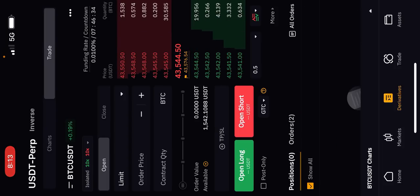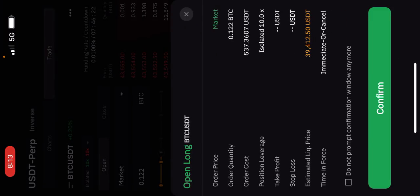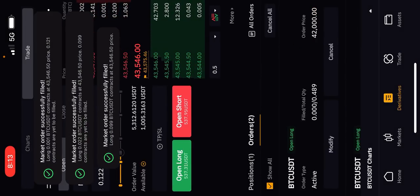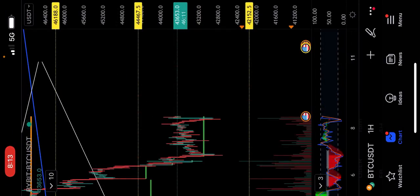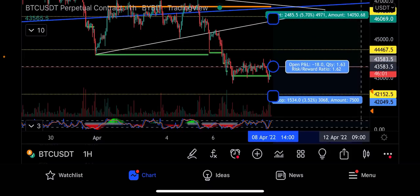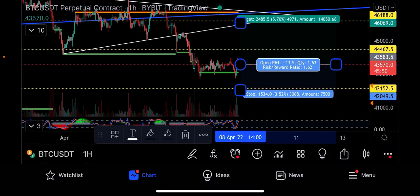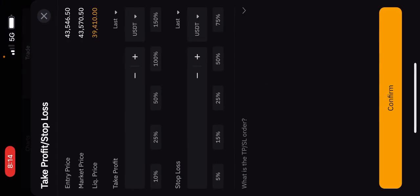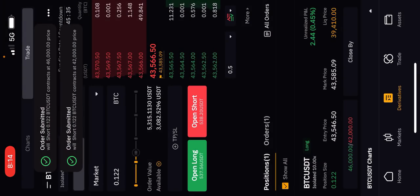I've got no long positions open but I'm going to open a small long here. I'm going to do a market order long with around $500 at 10x leverage — that's a roughly $5,000 trade. Confirmed, so I've gone long on Bitcoin. I also have orders at 42,000. My stop loss will be below the double bottom, below 42,000, and the target will be 46,000. That's a 1.6 ratio trade — risking $1,534 to make $2,400 unleveraged, or $24,000 profit with 10x leverage. Stop loss 42,000, take profit 46,000 — trade is now active.